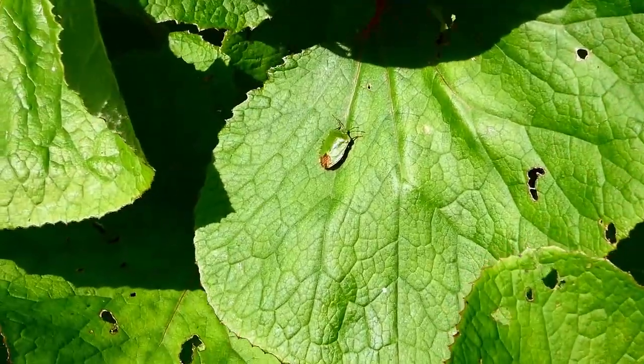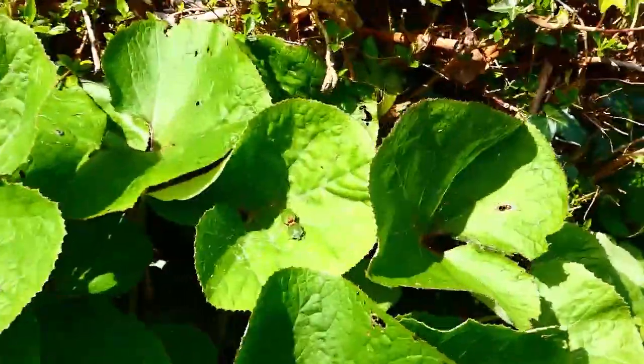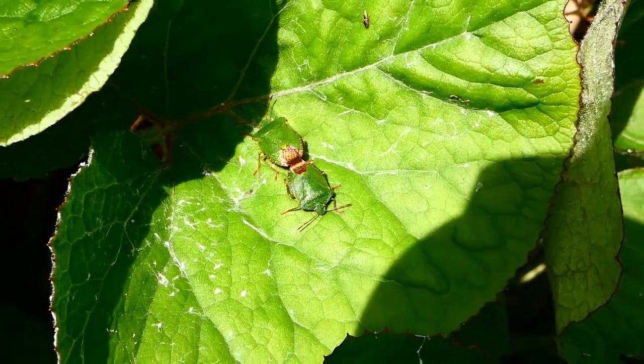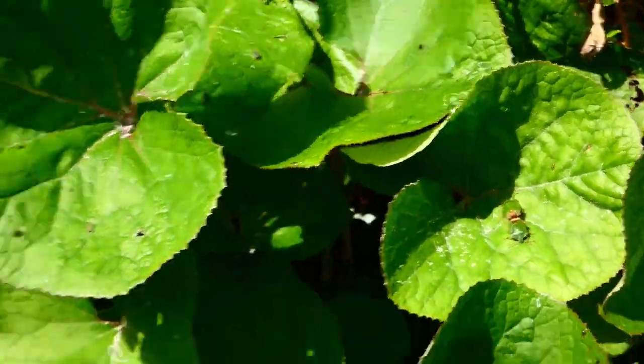There's a green shield bug again. And actually here's something interesting — two mating pairs of green shield bugs. When you're that well camouflaged you can take those kind of risks. I'm not going to disturb them anymore though.